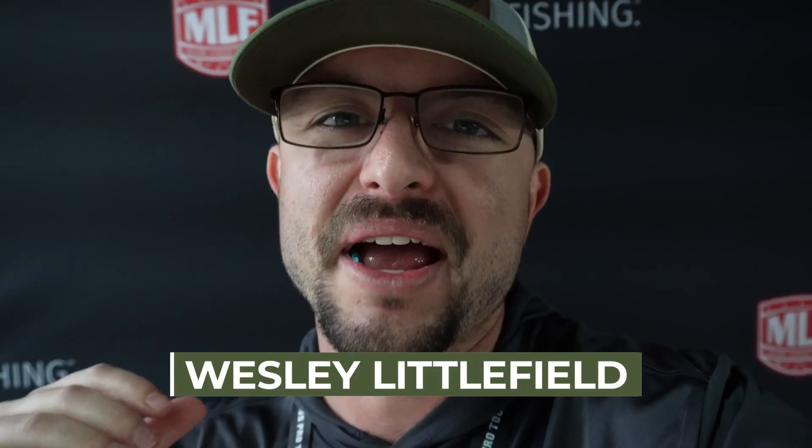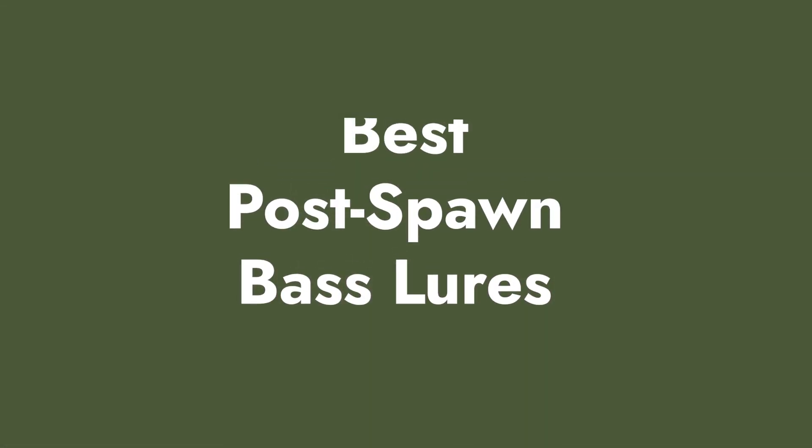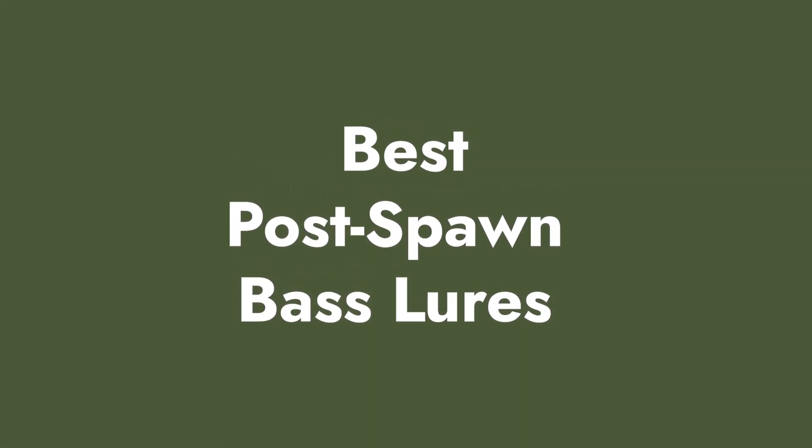What's up fellow fishing fanatics, my name is Wesley Littlefield and I'm at Redcrest this week. I decided to talk to a few professional anglers and figure out what the best post-spawn lures were, and here's what they had to say.